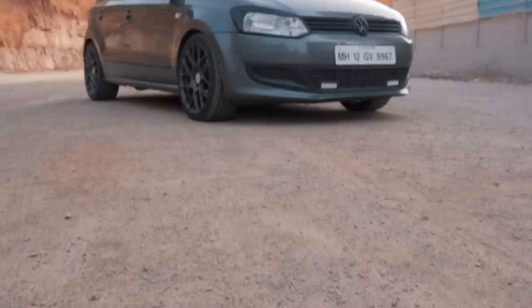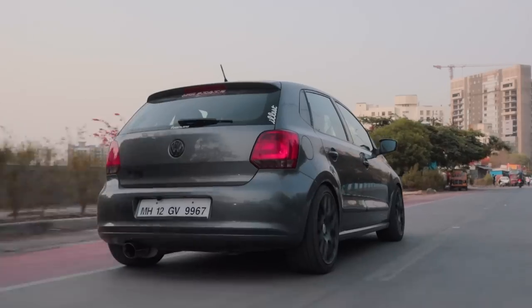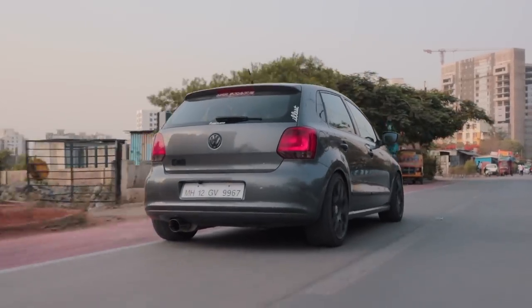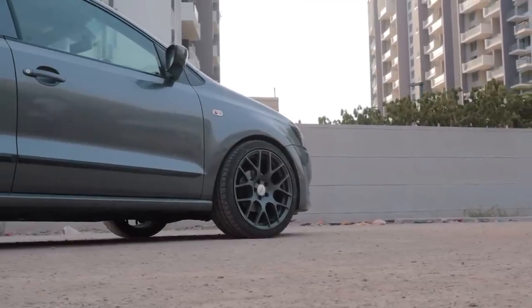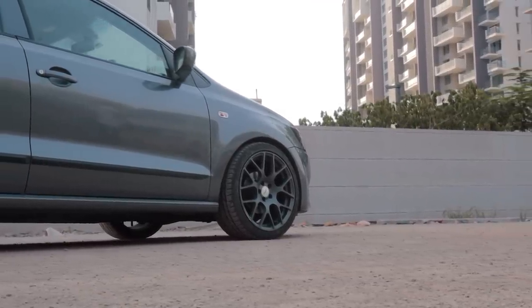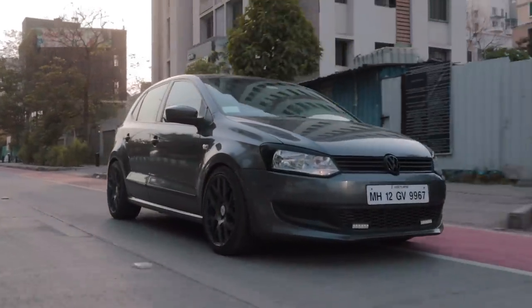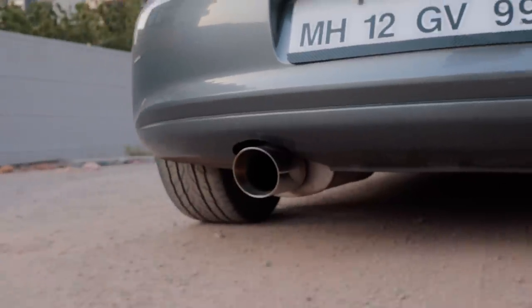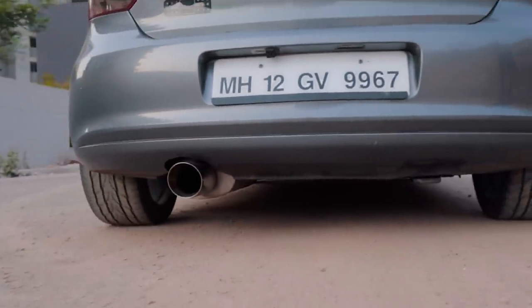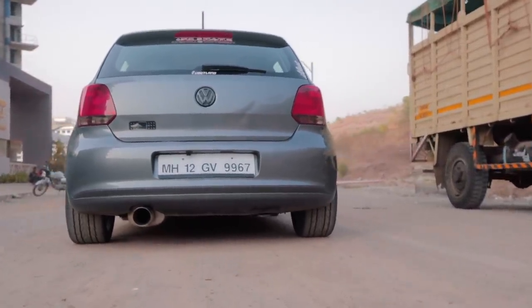That's a pretty bold statement — calling the 1.6 MPI the best driver's Polo ever sold in India — but there is some truth to it. The 1.6 MPI is a naturally aspirated motor, and the sheer responsiveness alone makes it miles better than the 1.2 TSI GT or even the new 1-litre TSI. The sound of the engine also plays a big role in the experience, and the 1.2 TSI and 1-litre TSI don't sound anywhere near as good as this, even with an exhaust.